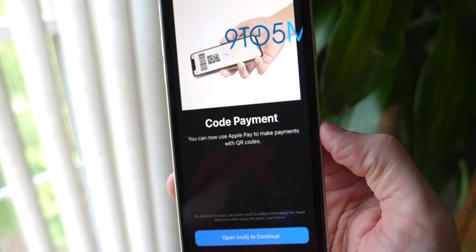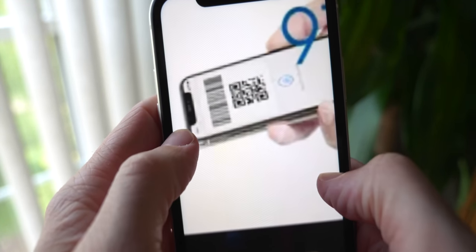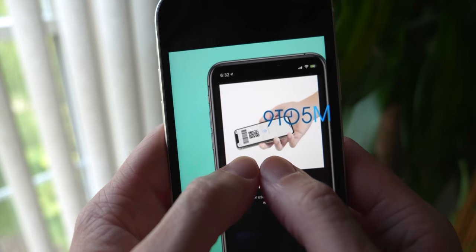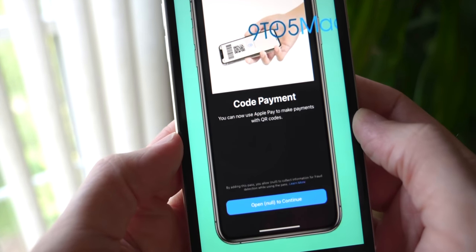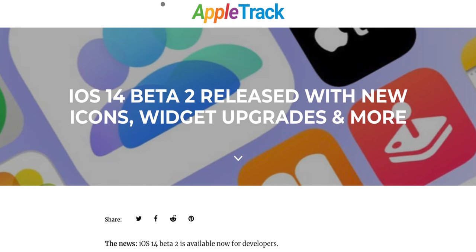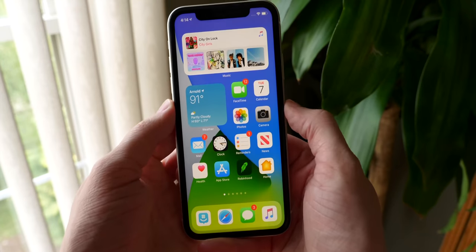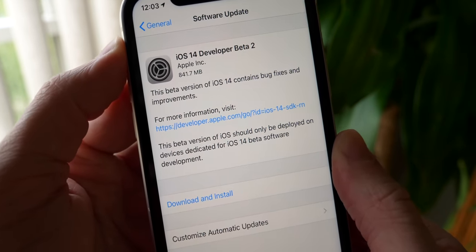This one, discovered by 9to5Mac, is hidden inside iOS 14 beta 2, but it shows that in the future you'll be able to use Apple Pay to make payments with QR codes. You can see there are different barcodes — a standard one and a QR code — and you'll hold your phone near it. It's not available yet but will probably come sometime later this year. If any other changes are discovered, I'll update the blog post on my website. That's all for the video — hope you guys enjoyed it, drop a like, and hit subscribe for more.